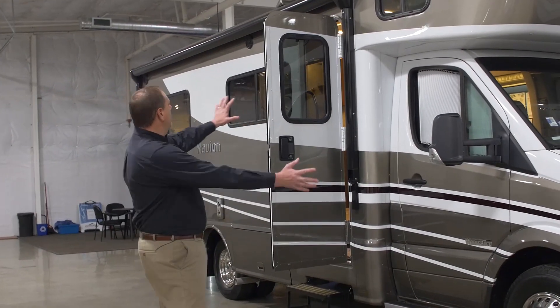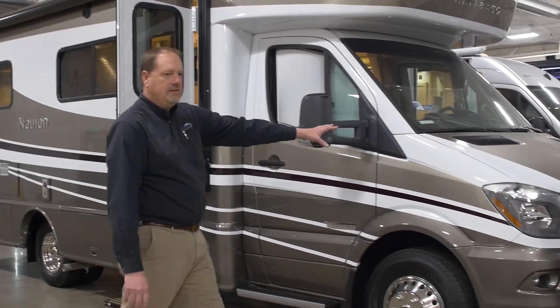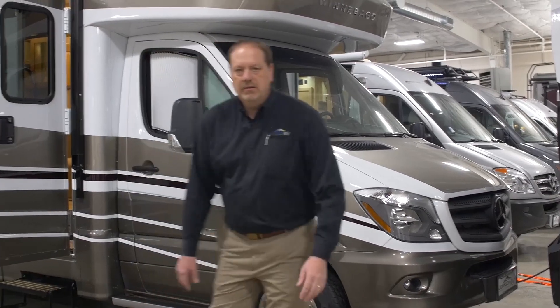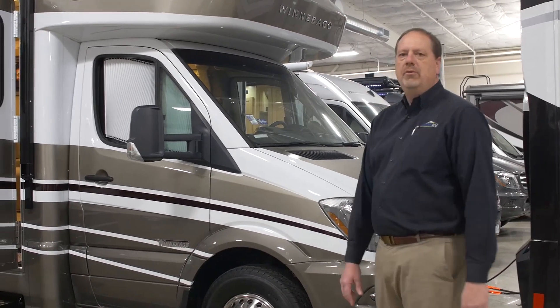This is a full body painted coach on a Winnebago Sprinter chassis. Clean burning, turbo diesel — quiet, efficient, and performs beautifully.